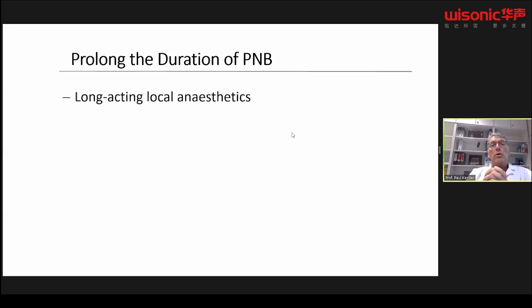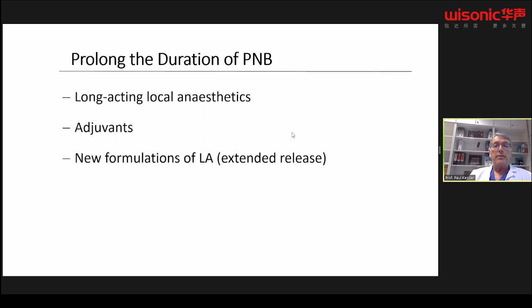How can we prolong the duration of peripheral nerve blocks beyond perhaps 12 hours? We have different options. We can use long-acting local anesthetics, we can use additives, we can use new extended-release formulations lasting up to 72 hours, we can redo a single shot on the next day or second day after operation, or we can use perineural catheters.